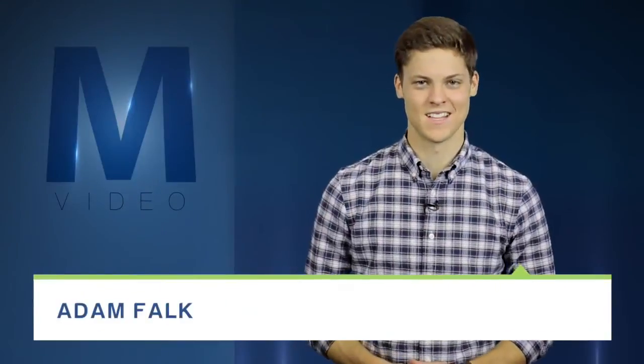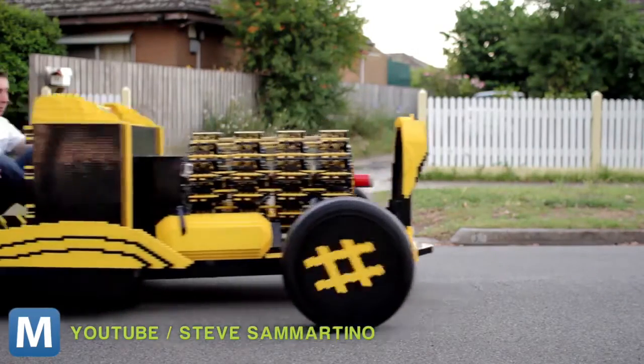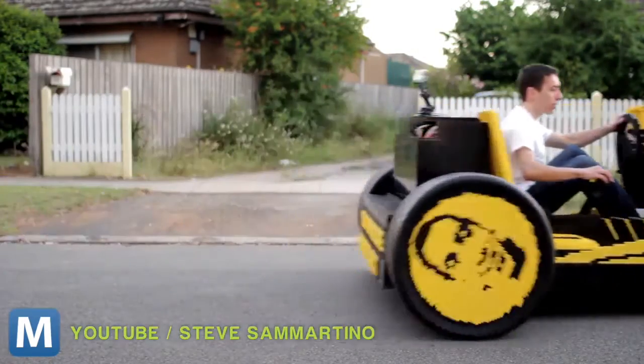The Lego Genius is back, and this time, 20-year-old Raul Owaida is riding front seat in his creation. Literally. Check out the Lego car. As you can see, it's not only bigger than the ones you used to make, but it actually drives.